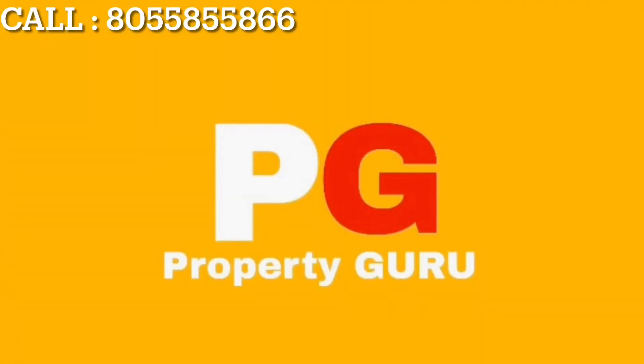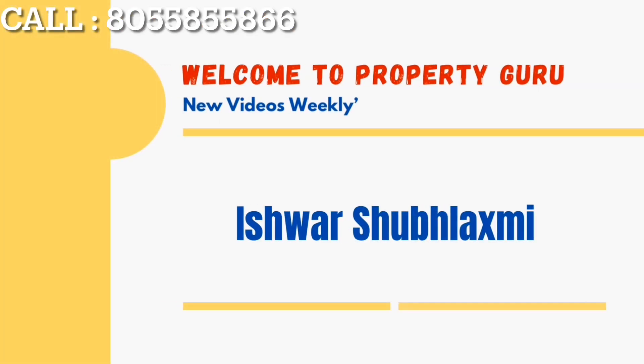Hey guys, I am Teja Swani from Property Guru channel. The first project is the most famous. This project has ready-to-move-in flats available in 2BHK. This video will give you information about it.